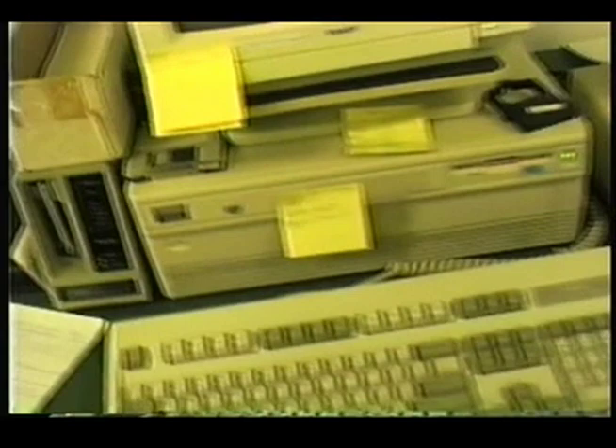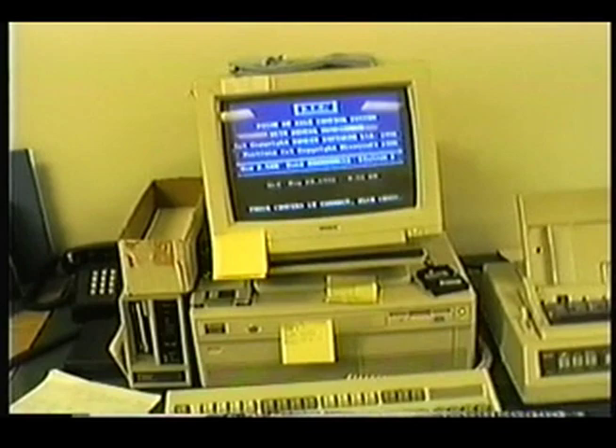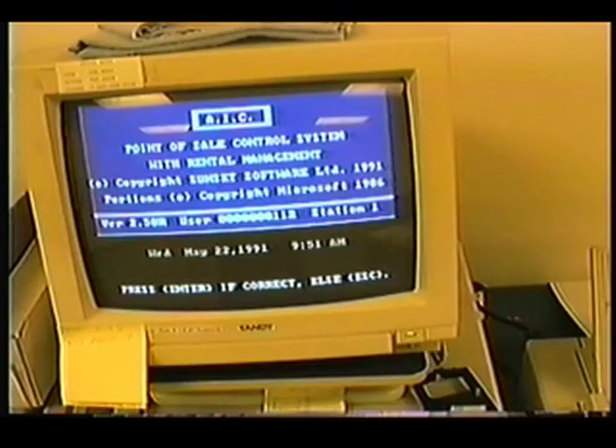I'd come over here to this main computer terminal, turn it on, and type in the code AICV, which will give me access. Hit enter if the time is correct. The date is May 22, 1991, 9:51 in the morning. We opened at ten, so we better get going here. It is correct, so I'll hit enter.